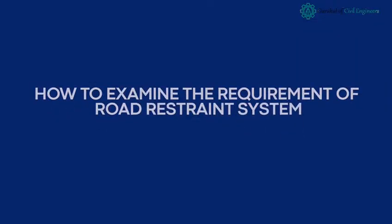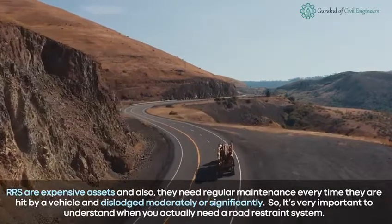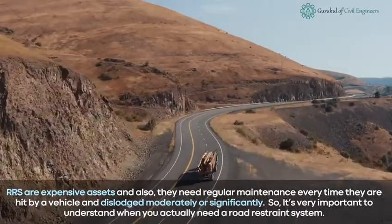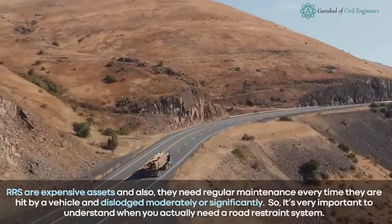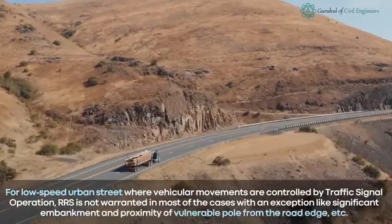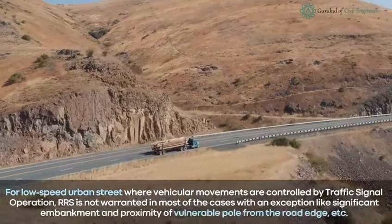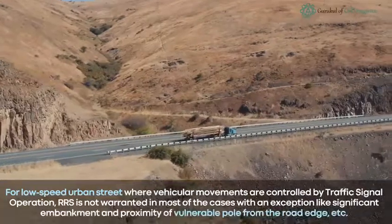How to examine the requirement of a Road Restraint System: RRS are expensive assets and they need regular maintenance every time they are hit by a vehicle and dislodged moderately or significantly. So it's very important to understand when you actually need a road restraint system. For low-speed urban streets where vehicular movements are controlled by traffic signal operation, RRS is not warranted in most cases, with exceptions like significant embankments and proximity of vulnerable features from the road edge.